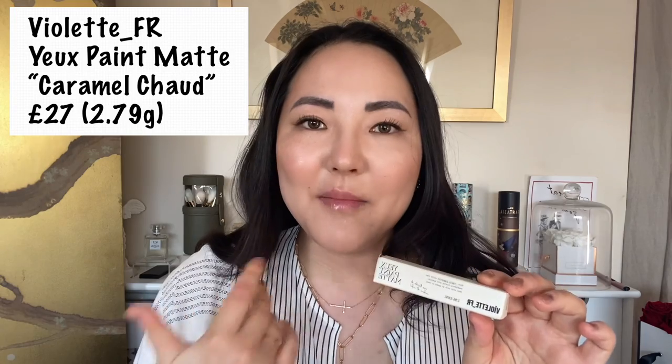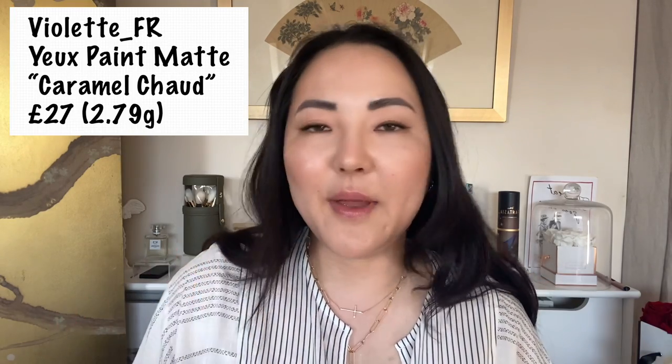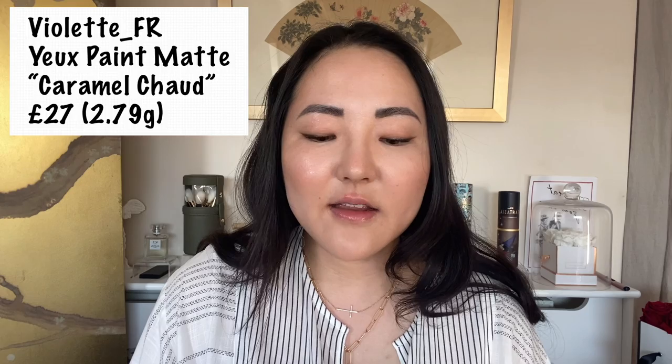I got the Your Paint Matte — 'your paint' basically means eye paint. It comes in matte and, instead of saying sparkly, she says 'twinkling.' So there are three matte and three twinkling shades — six shades in total — which I think is so cute. It's £27 for 2.79 grams. It's quite a small tube with a white lid and the gold facial stamp at the top, which makes it look a little bit more expensive.